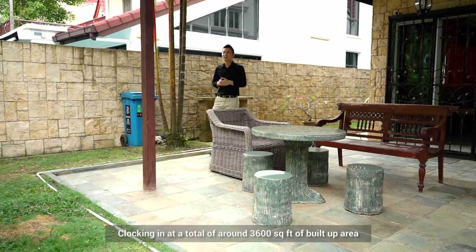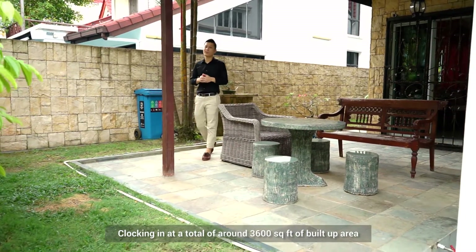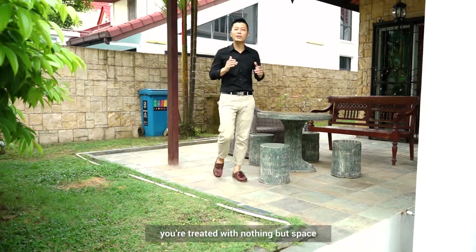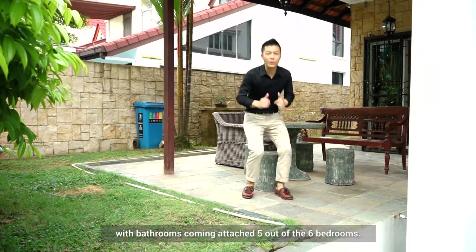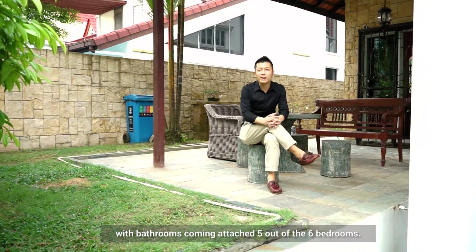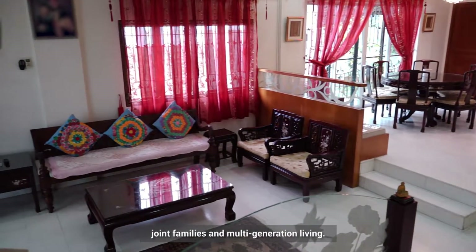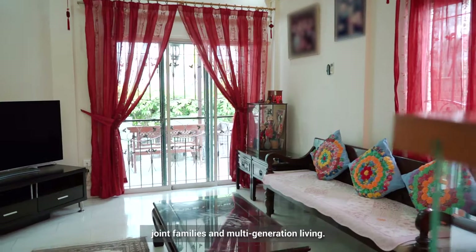Clocking in at a total of around 3,600 square feet of built-up area, and sitting on a land size that spans 2,905 square feet, you're treated with nothing but space, with bathrooms attached to 5 out of the 6 bedrooms. This house is simply perfect for large joint families and multi-generation living.